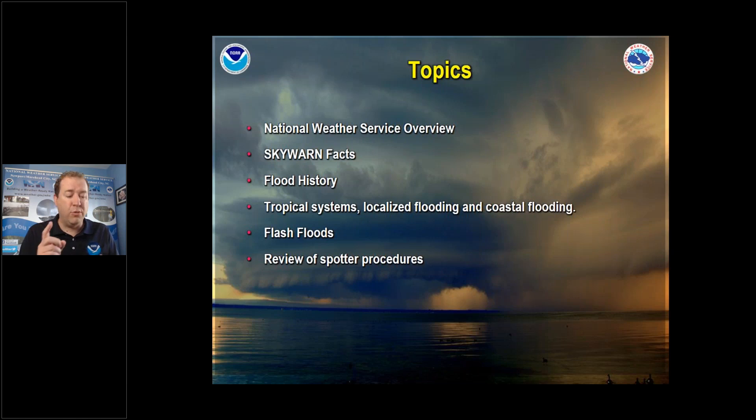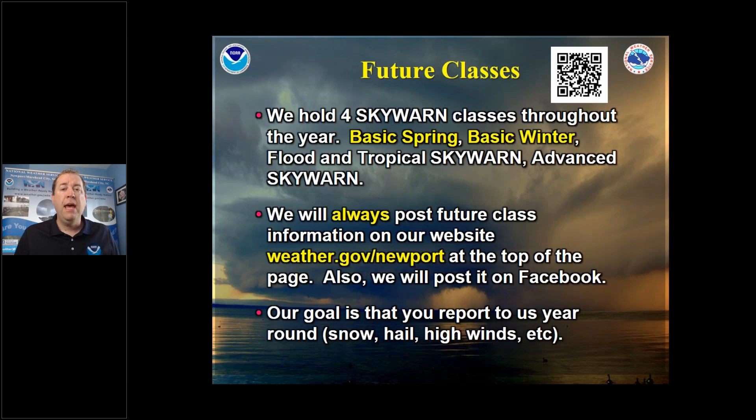Similar to our other Skywarn classes, we're going to go over who the Weather Service is, what Skywarn is. Since this is a flood class, we'll talk about flood history in our area, the different types of flooding, tropical storms, hurricanes, localized flooding, and coastal flooding. We'll cover what a flash flood is and how we want you to report information to us. Our traditional classes in the spring cover severe weather like tornadoes, thunderstorms, and lightning. The sister class in winter covers snowfall measurement. We also have a tropical Skywarn and an advanced Skywarn. All of this is on our website.